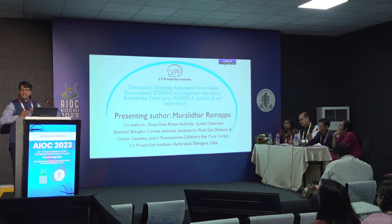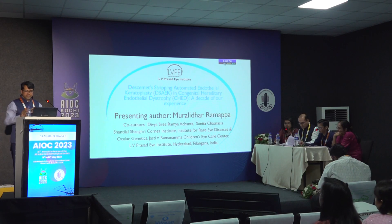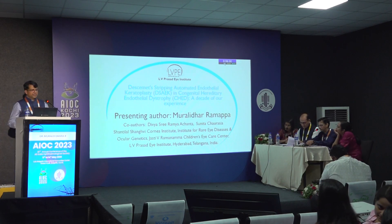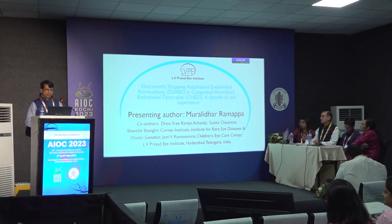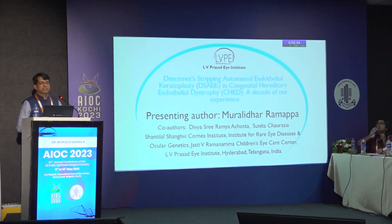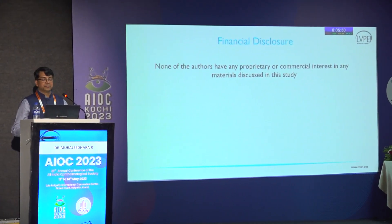My second talk is on CHCD - it's a decade of our work. Earlier we published an exclusively pediatric age group. This work includes all age groups, and I'll tell you why exactly we included that.